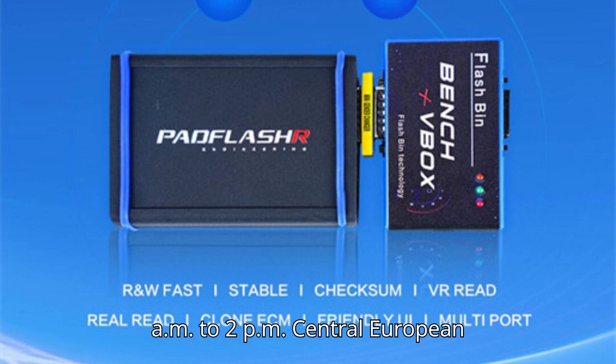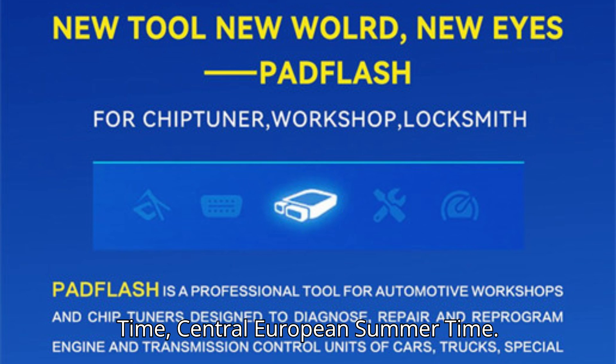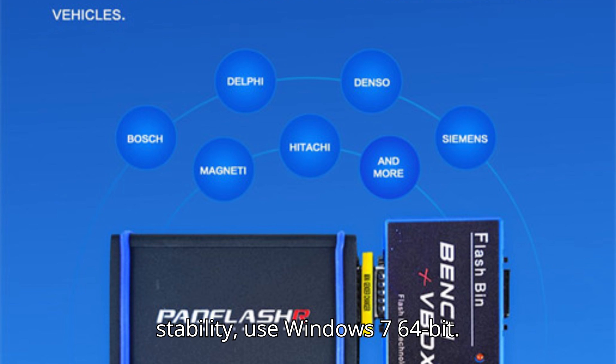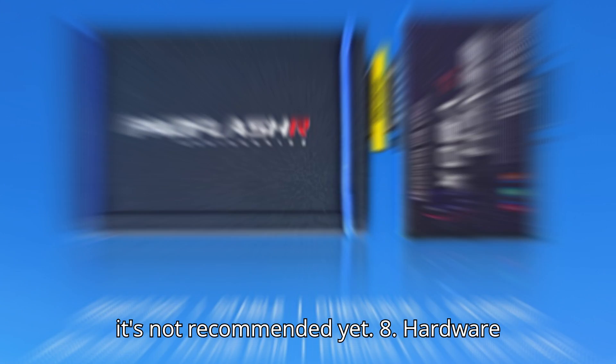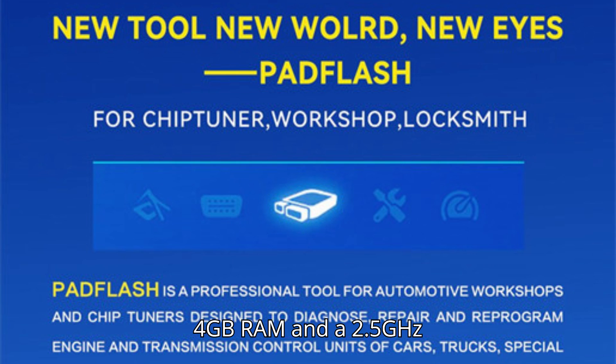Step six: activation times — the activation service is available from 11 AM to 2 PM Central European Time, or 12 PM to 3 PM Central European Summer Time. Step seven: system requirements — for optimal stability, use Windows 7 64-bit. Windows 10 64-bit is under testing and not recommended yet. Step eight: hardware requirements — ensure your computer has 4 GB RAM and a 2.5 GHz CPU or better.